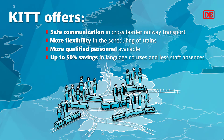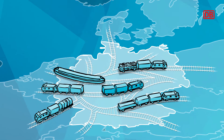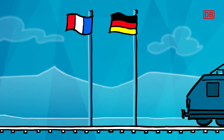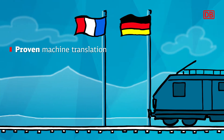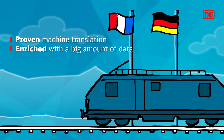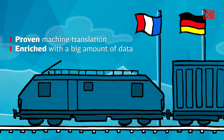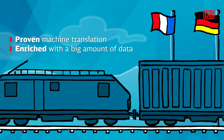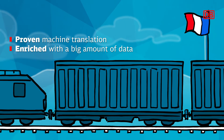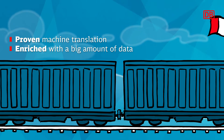We use trending technologies of artificial intelligence to address these challenges and effectively solve the problem of language barriers in Europe. We work closely with DB Netz to comply with all safety guidelines in daily railway operations. Proven machine translation and speech recognition, enriched with a large amount of language data, make this speech-to-speech application a secure tool. We train KIT in several runs to ensure the most accurate translation of the railway's technical language, supported by the DB Group's language management team.